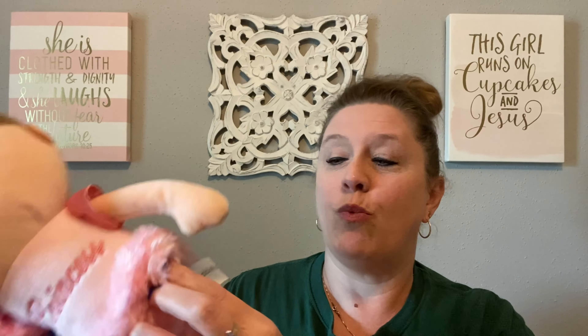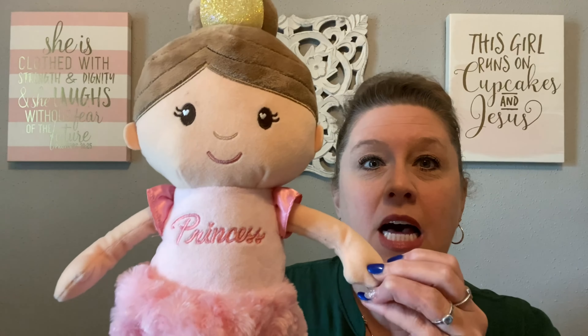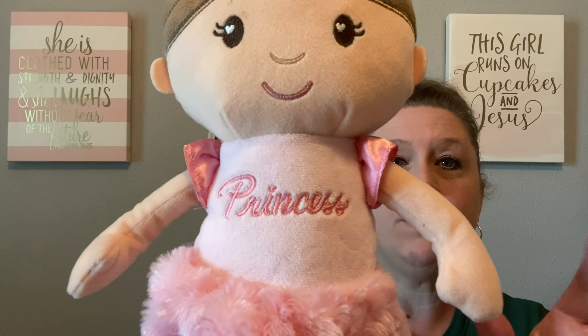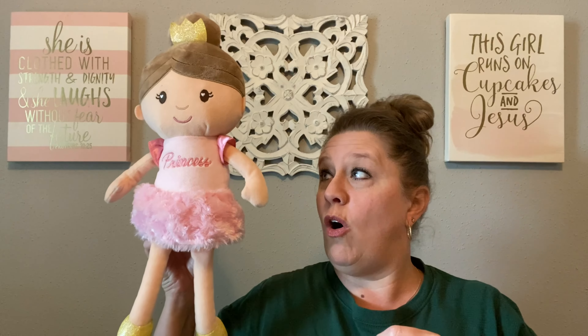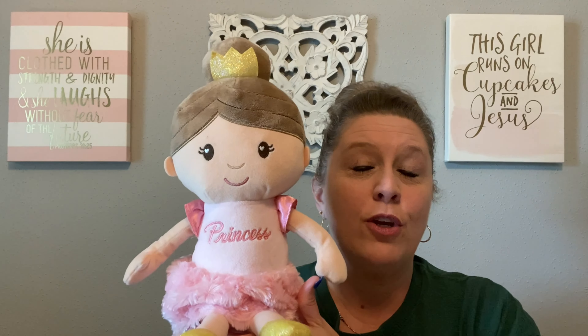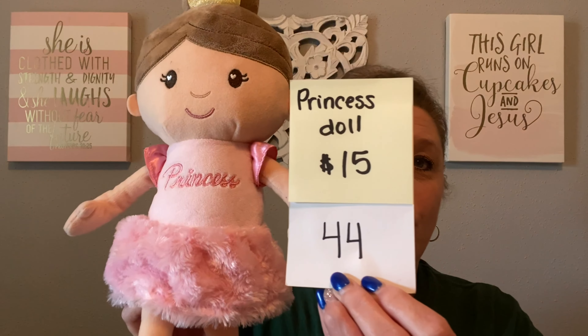In getting ready for Easter, I wanted to bring a few things that might be great for Easter baskets, and one of those is this beautiful little princess doll. This is a Russ doll from Cuddle and Company in wonderful shape — she's called Princess Penelope, Little Lovey. She has her little crown right here, and there are no rips, tears, stains, or marks on her whatsoever. This doll is 19 inches tall. She is so cute — a super addition to an Easter basket. This Russ Cuddle and Company doll is going to be $15, number 44.